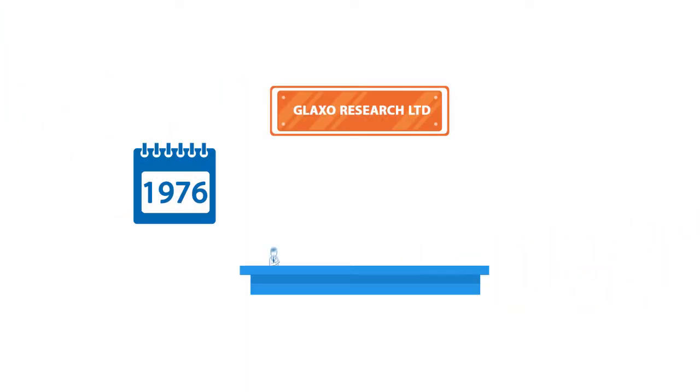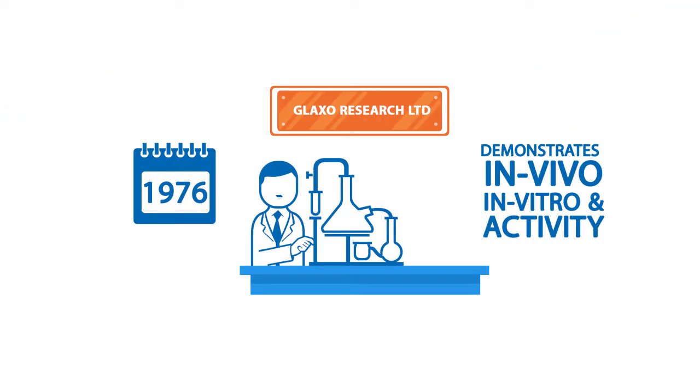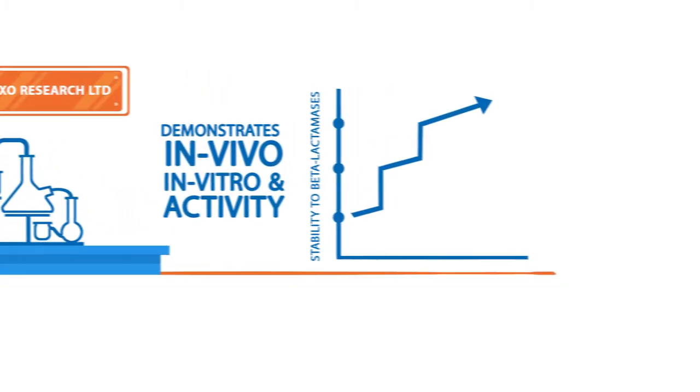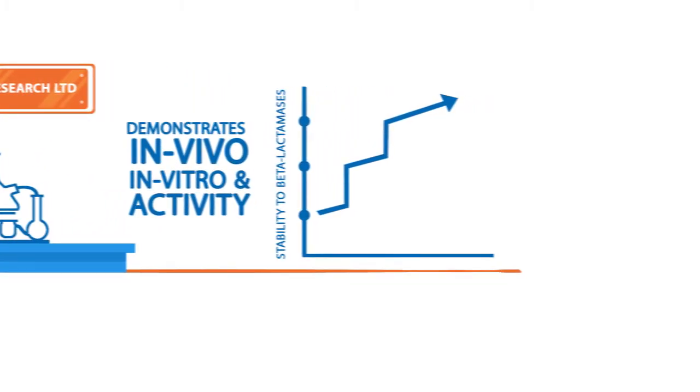In 1976, further research by Glaxo Research Limited demonstrates in vivo and in vitro activity of Cefuroxime, which is a novel second-generation Cephalosporin antibiotic, with increased stability to beta-lactamases.